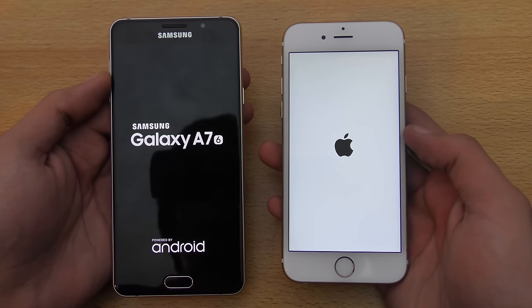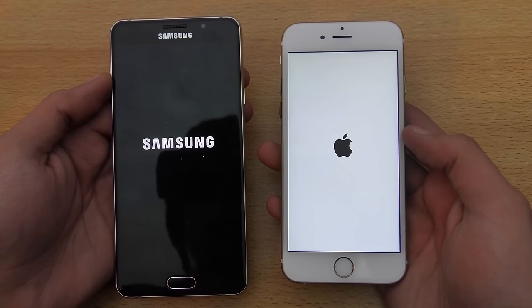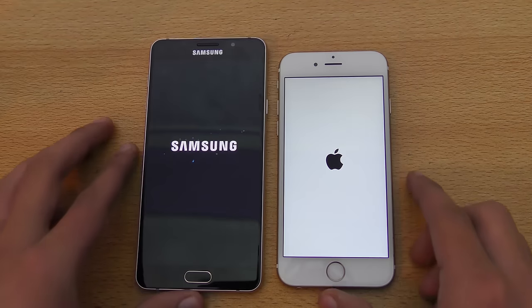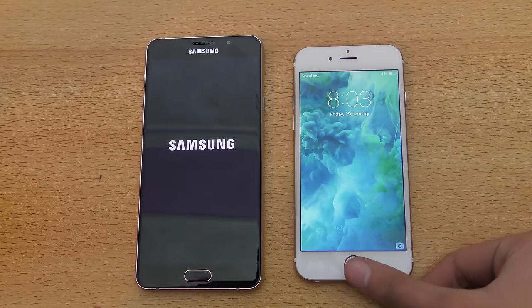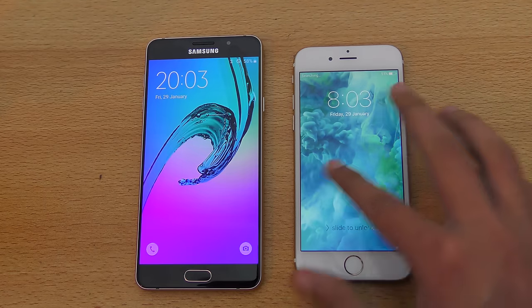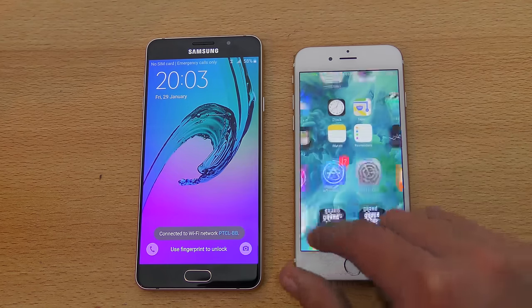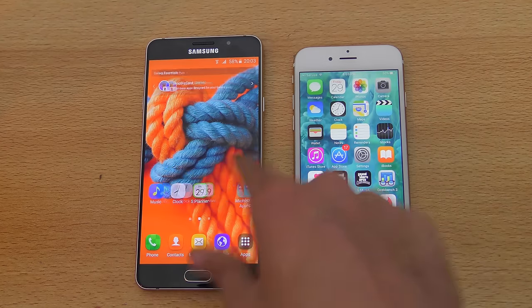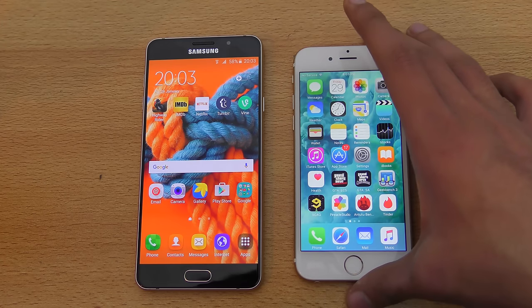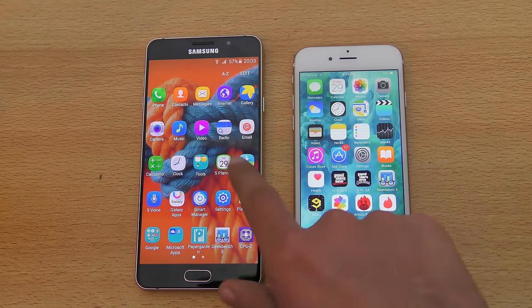Time for the boot up showdown. In terms of specs, the iPhone 6S has the Apple A9 chipset, while the Galaxy A7 has the Exynos 7850 chipset, which is octa-core clocked at 1.6GHz, and also has a Mali T720 GPU.